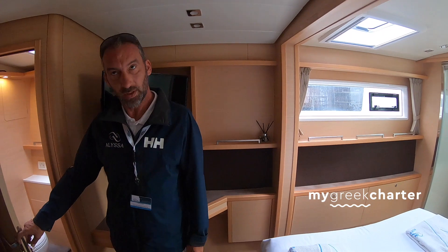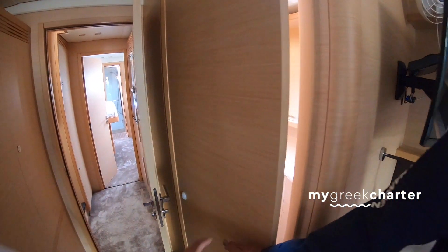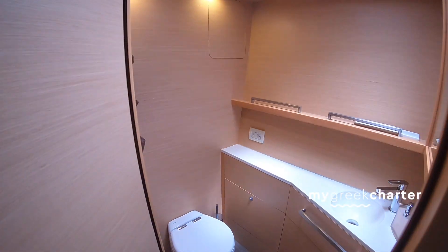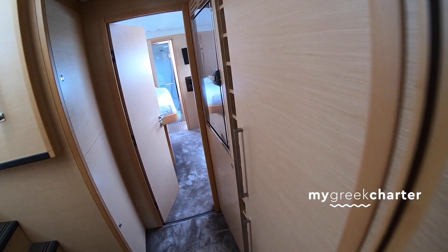Is there also independent music? Yes, the music works with Bluetooth, so whatever music you have on your iPhone or iPad is connected wirelessly and you can also control the volume. We have three zones: flying bridge, cockpit, and inside.